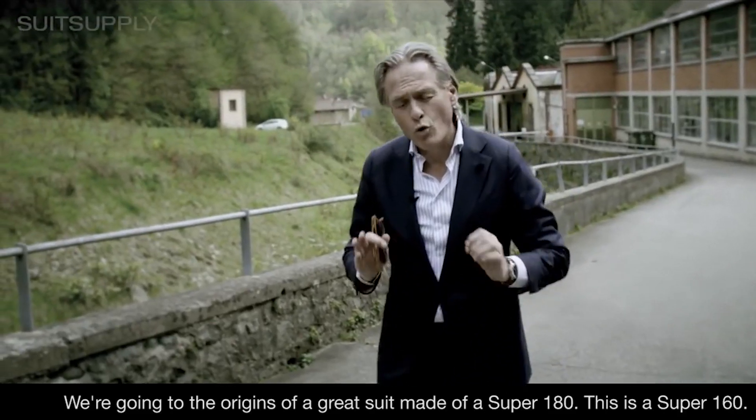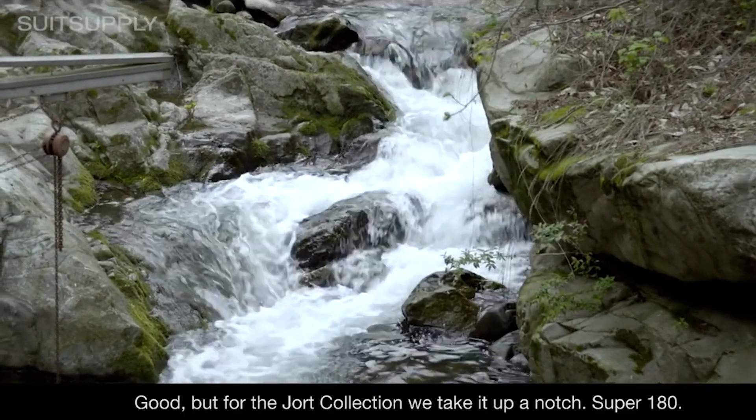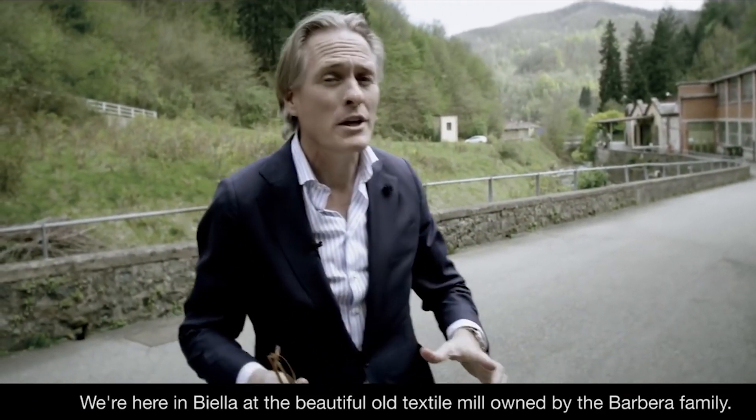You can also win a trip to Vitale Barberis Canonico in Italy. There is a video of when famous George went to the VBC factory to find Super 180 finest wool that VBC produces. I think that's a hilarious video — link below — especially the part when he's asking the VBC guy about how they're going to find that fabric.